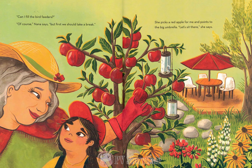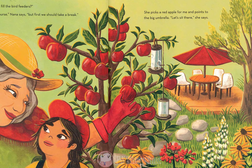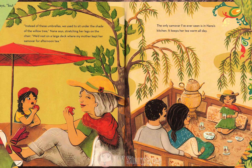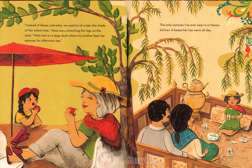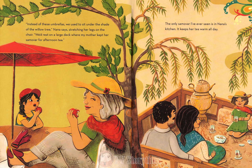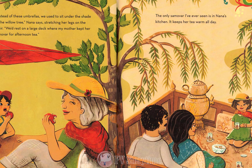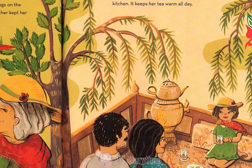Can I fill the bird feeders? Of course, Nana says, but first we should take a break. She picks a red apple for me and points to the big umbrella. Let's sit there, she says. Instead of these umbrellas, we used to sit under the shade of the willow tree, Nana says, stretching her legs on the chair. We'd rest on a large deck where my mother kept her samovar for afternoon tea. The only samovar I've ever seen is in Nana's kitchen. It keeps her tea warm all day.